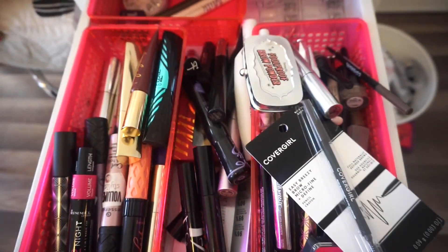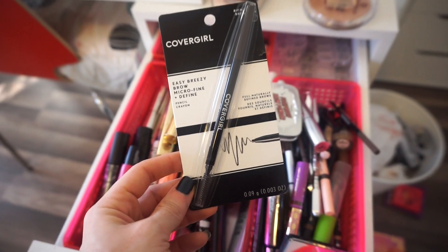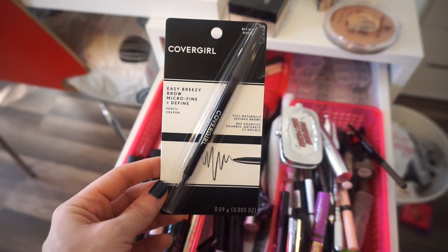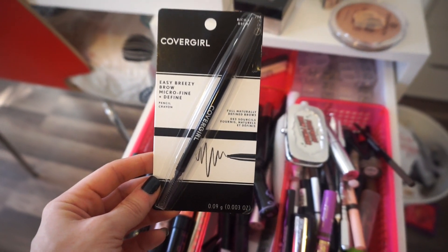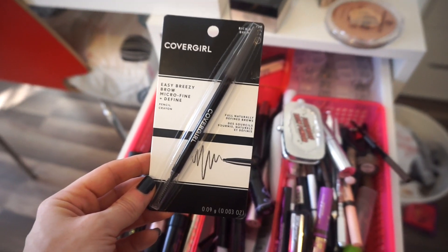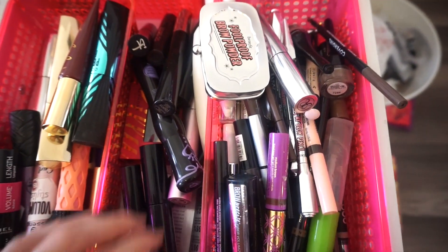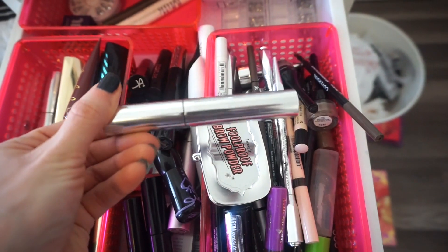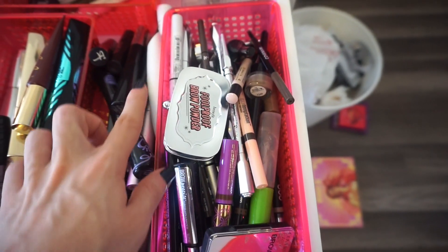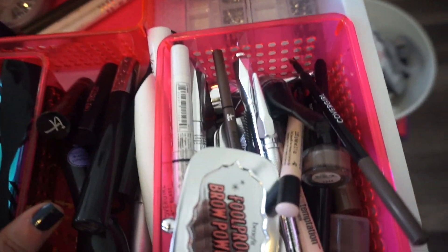Moving on to mascara and brow products. I just miss this too much — this is the CoverGirl Easy Breezy Brow Micro Fine Define Brow Pencil in Rich Brown. I picked up four of these — that's how obsessed I am. It's the best drugstore brow pencil in my opinion. I like to line my brows out with that and then fill them in too. For brow gel, I'm just going to use the ABH one, which is a tried and true for me. Honestly, once I have the CoverGirl one in my life, I can pretty much get rid of everything else.